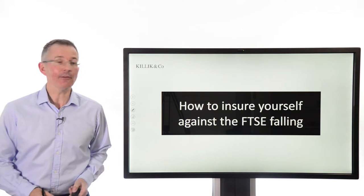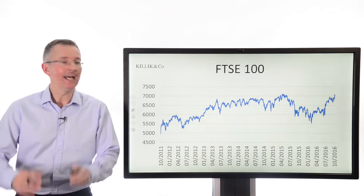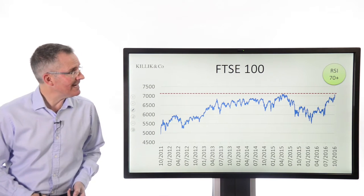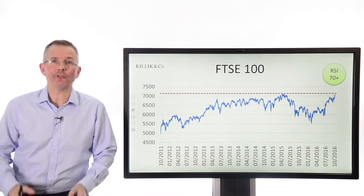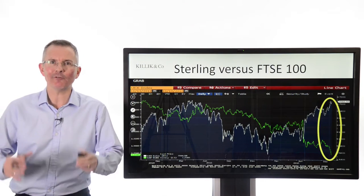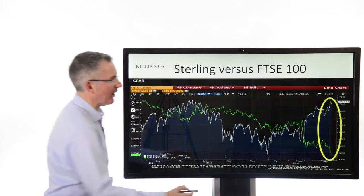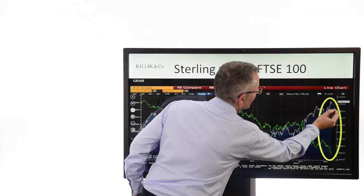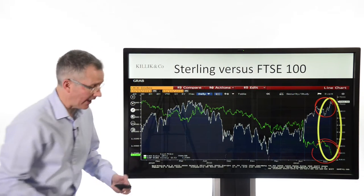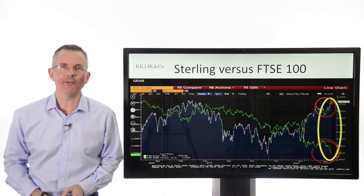Why would you be thinking the FTSE might fall? Well, several reasons. If you look at the FTSE 100 chart recently, you'll see that the FTSE's been pushing against all-time highs. The relative strength indicator is up near 70, which is sometimes a sign that the FTSE could dip. And if you're a fan of looking at the FTSE against the pound, this chart's a bit difficult to read, but essentially at the end it shows a line with the FTSE near record highs, the pound near record lows — and that is a difference that some people would be nervous about.